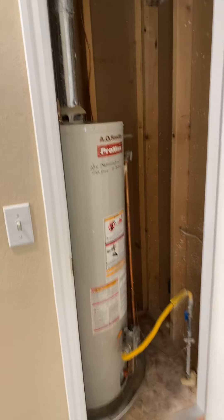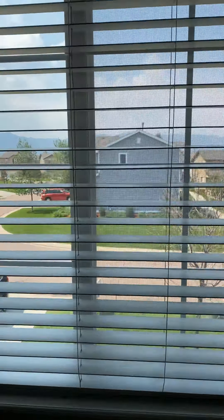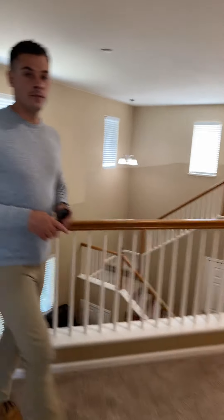A little hot water heater. Here's another one of the bedrooms. The house faces west, so you can see Pikes Peak from the front. And then there's the other bedroom.